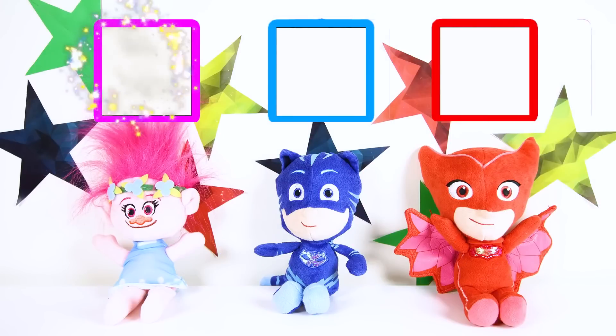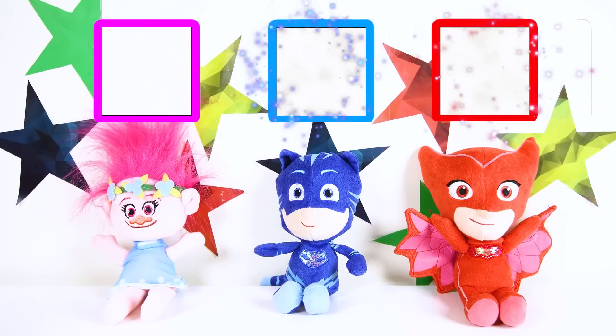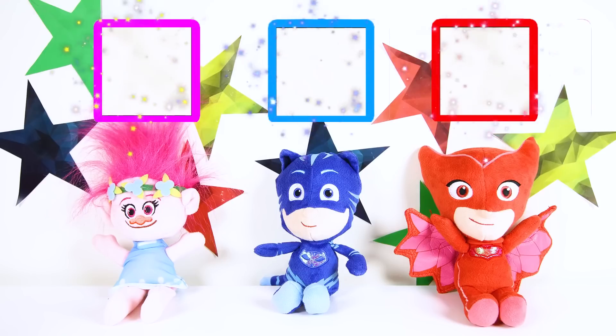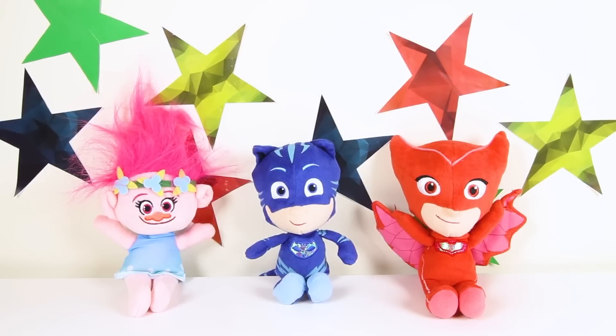Hi boys and girls, this is Ellie Sparkles and today is the Big Trolls Talent Show! If the judges like their special talent, the winner is going to get a brand new LOL Dolls surprise toy! There are 3 judges in the Trolls Talent Show: Poppy from the Trolls Movie, Catboy from PJ Masks, and Owlette from PJ Masks! Let's get ready to see who the first character in the talent show is!